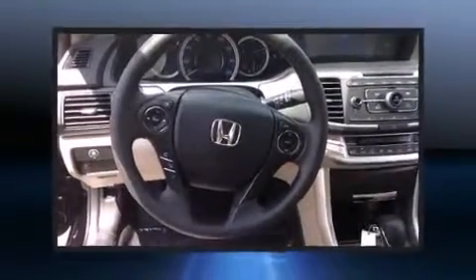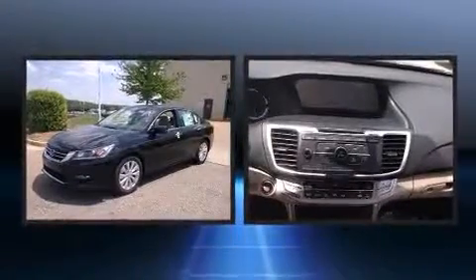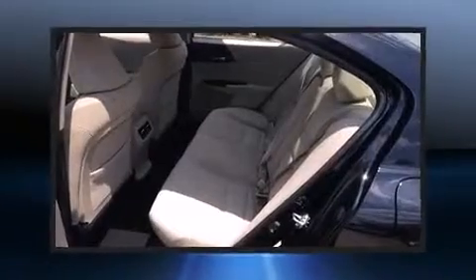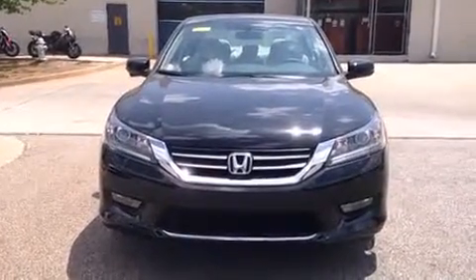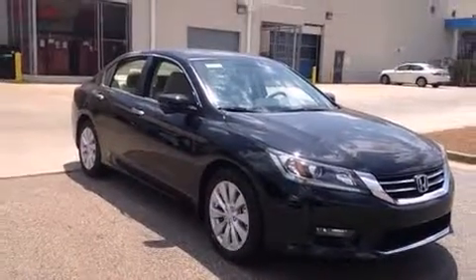Honda also prioritized safety and security with features such as dual front impact airbags with occupant sensing airbag, head curtain airbags, traction control, brake assist, a security system, and four-wheel disc brakes with ABS. With electronic stability control supplementing mechanical systems, you'll maintain precise command of the roadway.